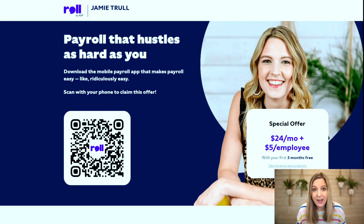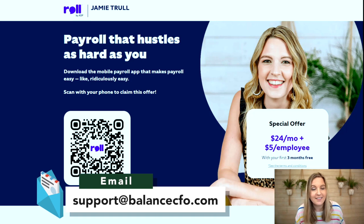If you go to the ADP Roll page to sign up on your desktop, you'll get a page with a QR code — scan it with your phone camera to get the sign-up link, then sign up via that link to download the app and get my special deal. If you go directly on your phone, it'll take you right to the app store. If for some reason you don't get my special deal after signing up, email us at support@balanceCFO.com so we can work with our contacts to get that fixed for you.